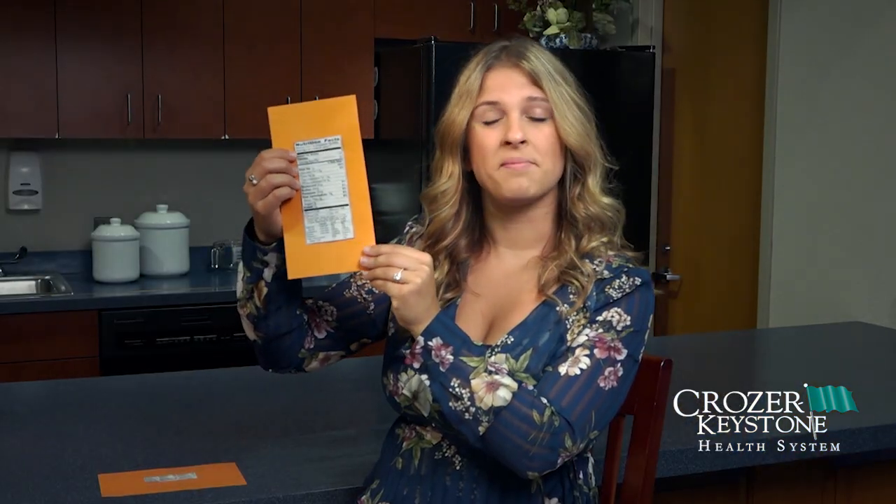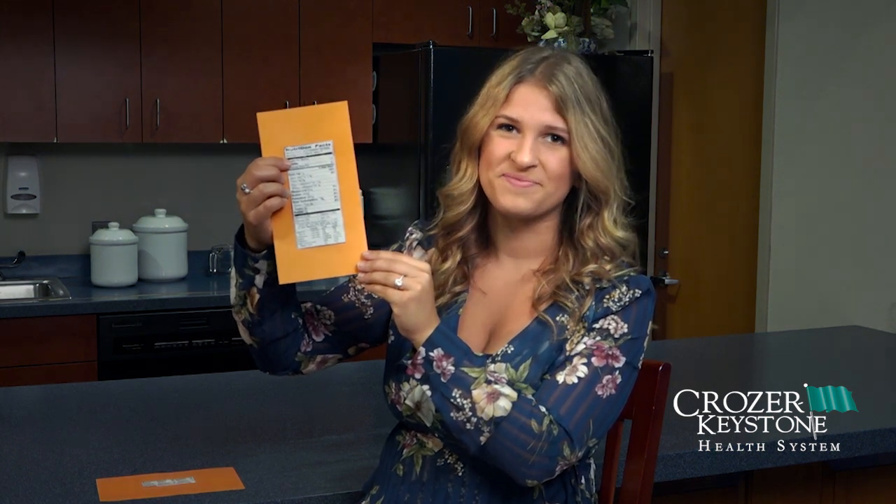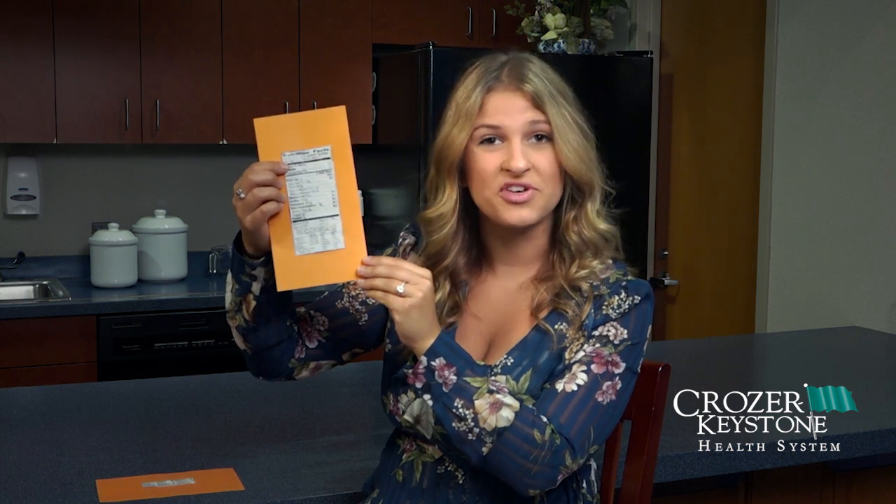The serving size is the amount that you are intended to eat. If you eat more than one serving size, all of the information will double or triple depending on how much you are eating. You also want to pay attention to the servings per container because not everything is meant to be eaten in its entirety. If you eat an entire package and it has eight servings, all of those calories are multiplied by eight and you could have eaten your whole day's worth in just one sitting.